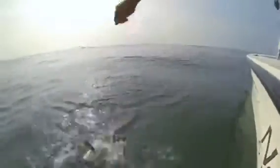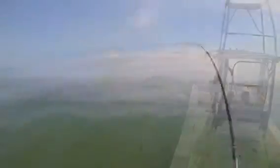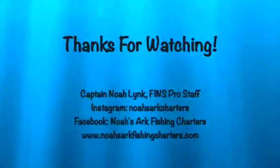For more information on finding me online, you can go to noahsarkfishingcharters.com. I have a nice website put up. If you go to Fishing Report, that'll take you to my Facebook page.